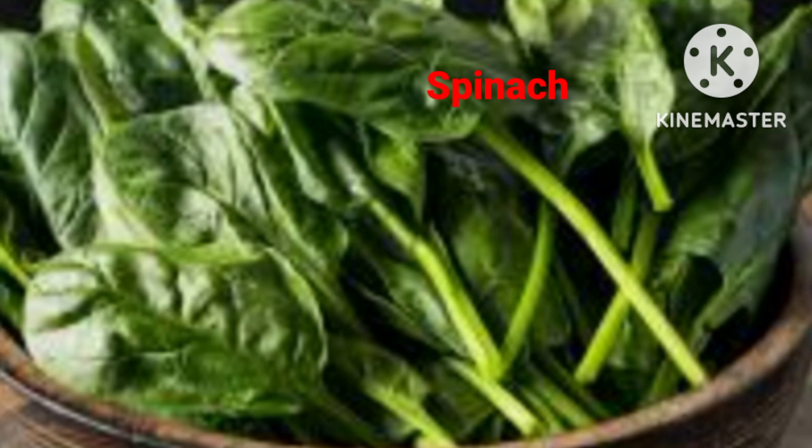Spinach can be grown in a big pot having less depth but big length and width. Both vegetables do not need any special manure — a spoon of vermi compost per pot is just enough. I hope you, being a plant lover, must have liked this information.